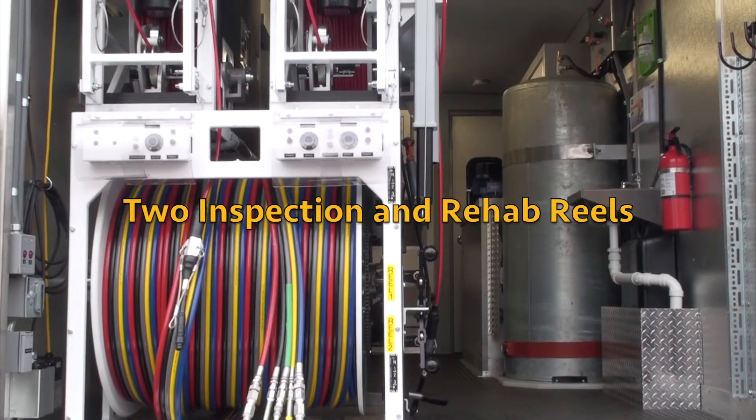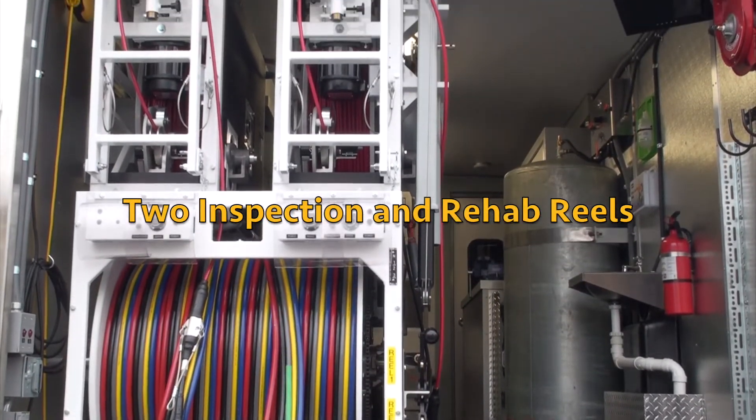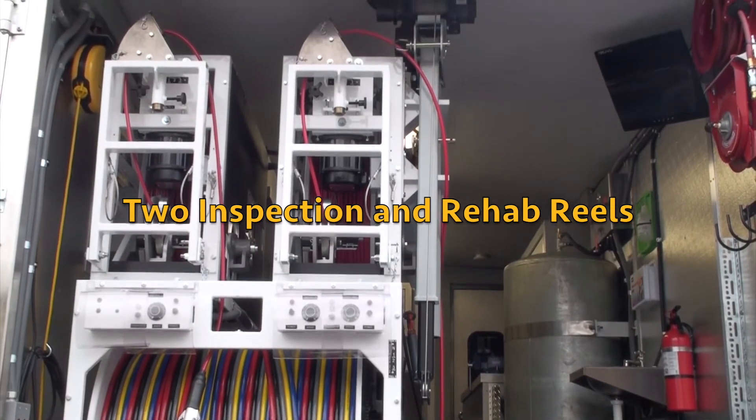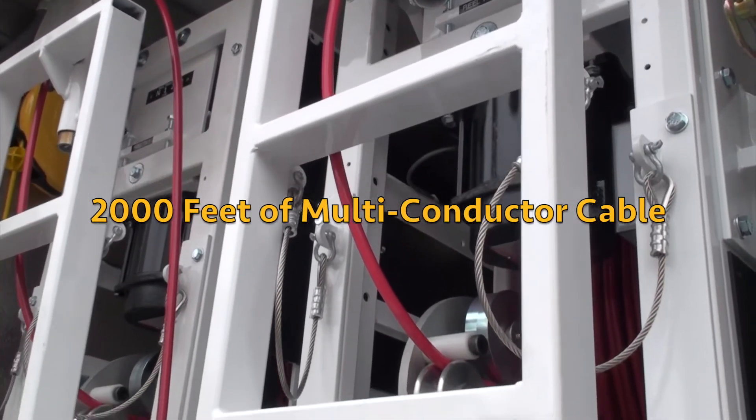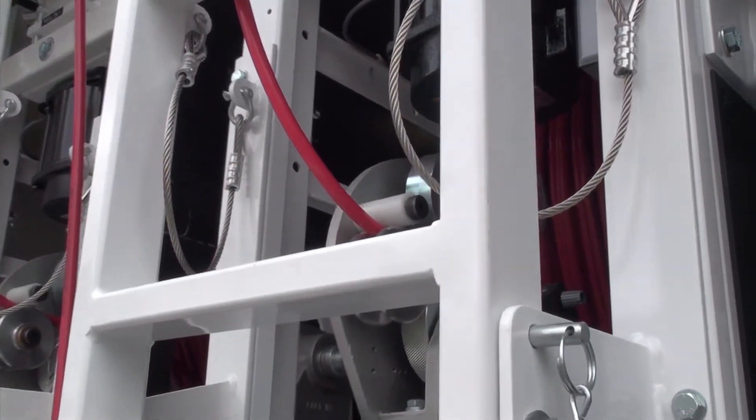A fully outfitted truck has two reels used for video inspections and cutting. The reels contain 2,000 feet of multi-conductor cable, facilitating long runs through multiple manholes.